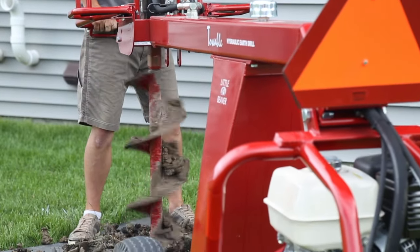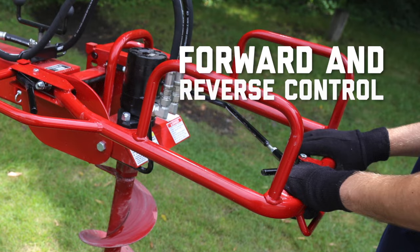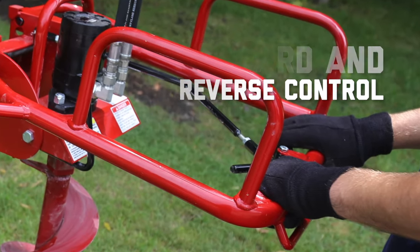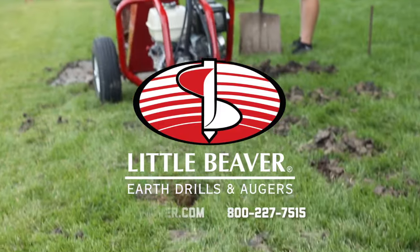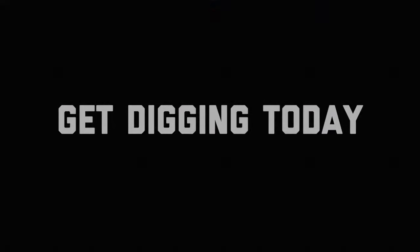And if you encounter a tree root or other obstruction, you can simply reverse the drill to quickly remove the auger from the hole and adjust your drilling location. Little Beaver — taking drilling where it needs to go. Get digging today!